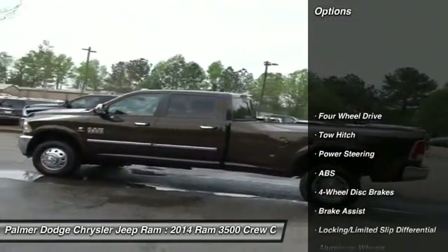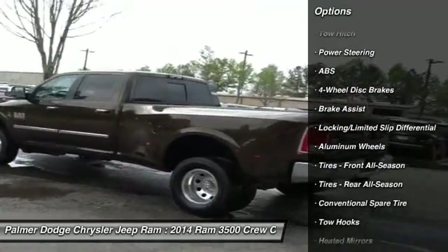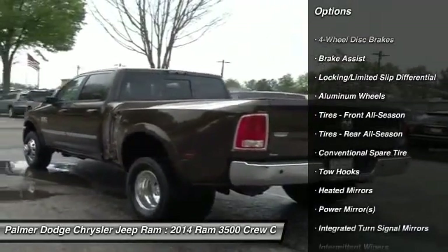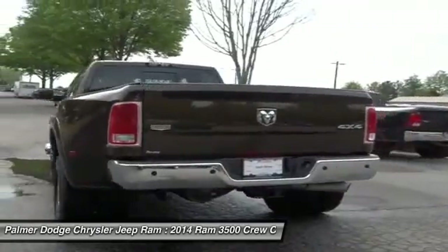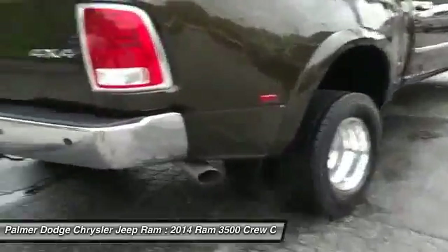Power passenger seat, anti-lock braking system, keyless entry, tow hitch, steering wheel audio controls, Bluetooth, leather wrapped steering wheel, power steering, adjustable steering wheel, aluminum wheels. Come see the car for yourself.